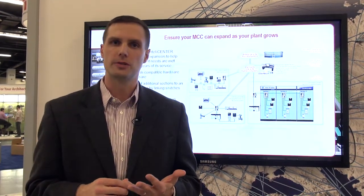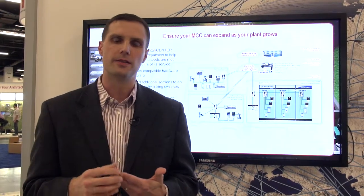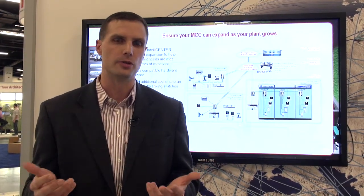Intelligent motor control centers are made up of really three main aspects: your integrated network, your smart devices, and the software that serves up that information intuitively.